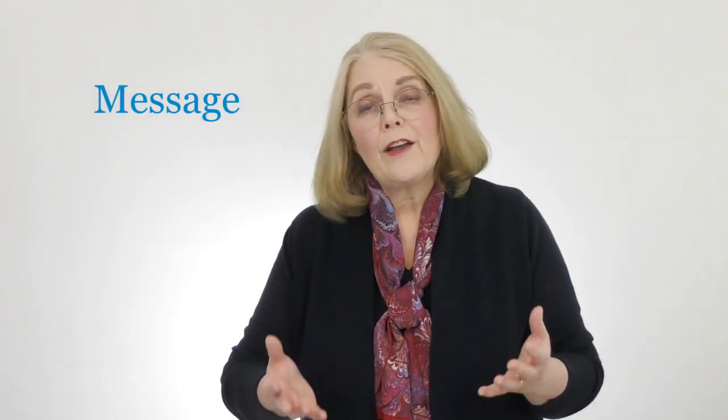Six essentials to help you display credibility. The first is crafting a grabbing message — a message that explains who you help and what you help them with, as well as the result and benefit. I help who? With what? What problems do you solve? What opportunities do you help them with? And here is the result and benefit. You might even want to include your 'how' in your message — what does that journey look like? How do you move them from where they are to where they want to be?